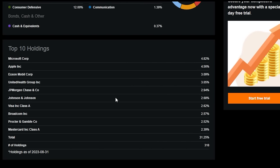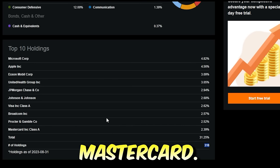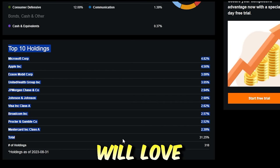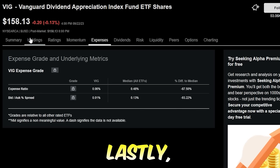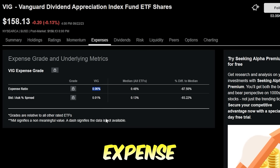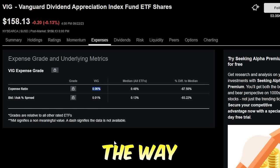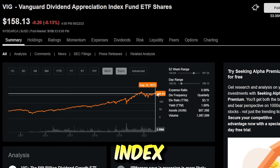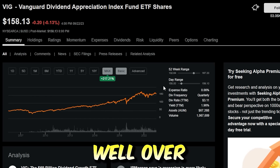VIG has a very strong and very diversified basket of holdings — around 318 as of current. Companies like Microsoft, Apple, ExxonMobil, UnitedHealth Group, JP Morgan, Johnson & Johnson, Visa, Broadcom, Procter & Gamble, and MasterCard. These are some of the biggest, strongest companies in the entire world, and companies almost any investor would love to have exposure to. VIG does have a 0.06% expense ratio, making it towards the very lower end of any ETFs out there. It is passively managed, but this ETF has a great strategy, tracks a great high-quality index, and has performed insanely well over time.